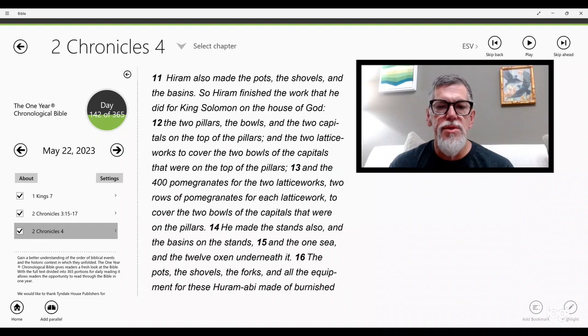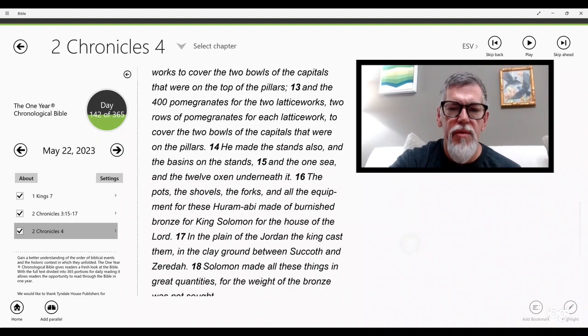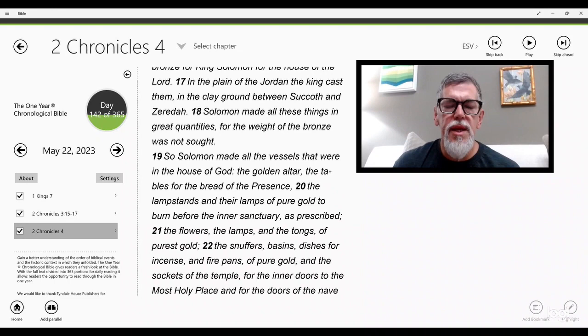Hiram also made the pots, the shovels, and the basins. So Hiram finished the work that he did for King Solomon on the house of God: the two pillars, the bowls, the two capitals on the tops of the pillars, the two lattice works to cover the two bowls, the four hundred pomegranates for the two lattice works, the stands and the basins on the stands, the one sea and twelve oxen underneath it, the pots, the shovels, the forks, and all the equipment. Hiramabi made these of burnished bronze for King Solomon for the house of the Lord, cast in the plain of the Jordan in the clay ground between Succoth and Zereta. Solomon made all these things in great quantities, for the weight of the bronze was not ascertained.